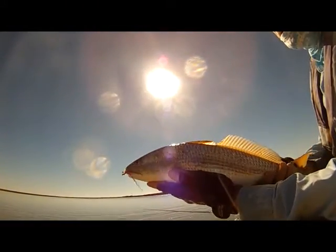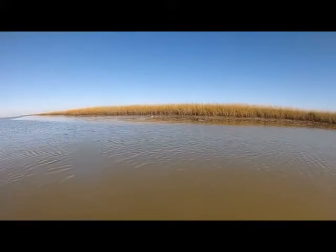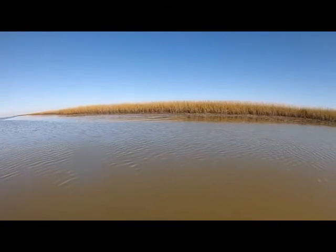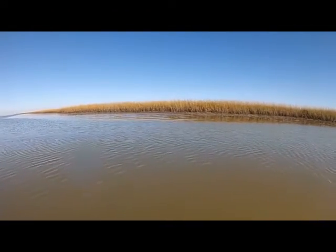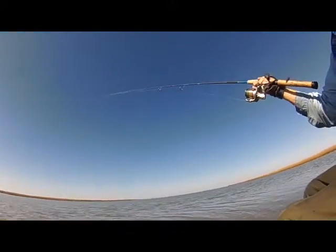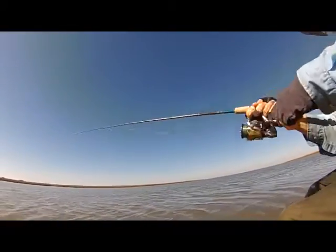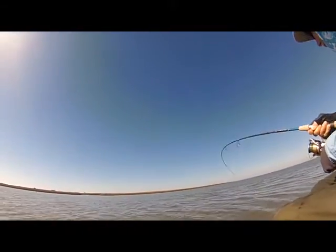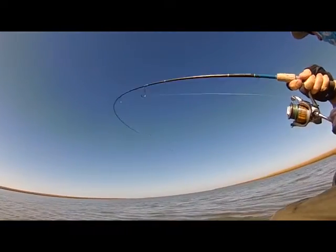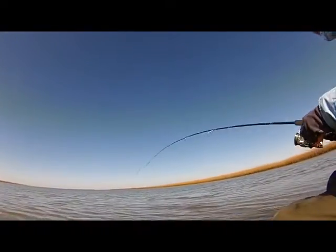The next thing that happened was I was on my way back to the boat, drifting, and I looked over to the side and saw all these redfish come flashing and bashing right down the shoreline. I was using the spinning rod at this time and cast a Norton Sandeel Junior lure in front of them and hooked up.